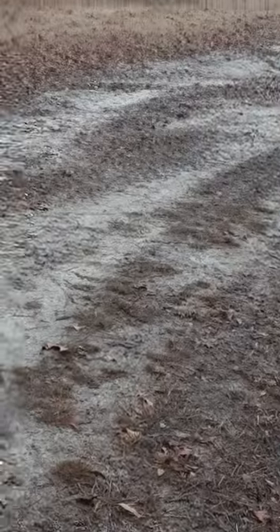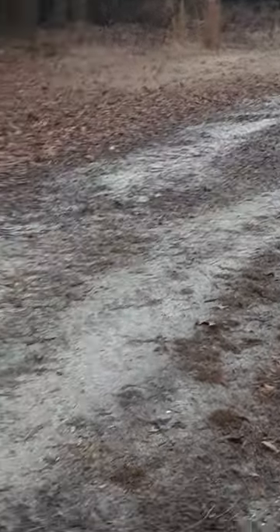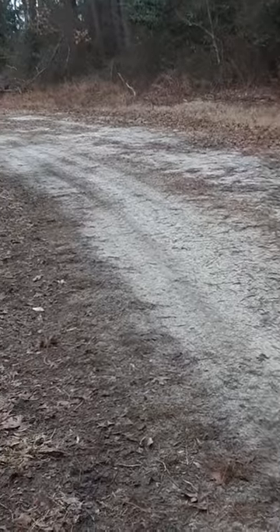Alright, so today I'm going to try and help y'all determine where to set your red fox traps. Where I like to set my red fox traps is typically along a lane or heavy path that there's a lot of fox prints, that foxes walk.